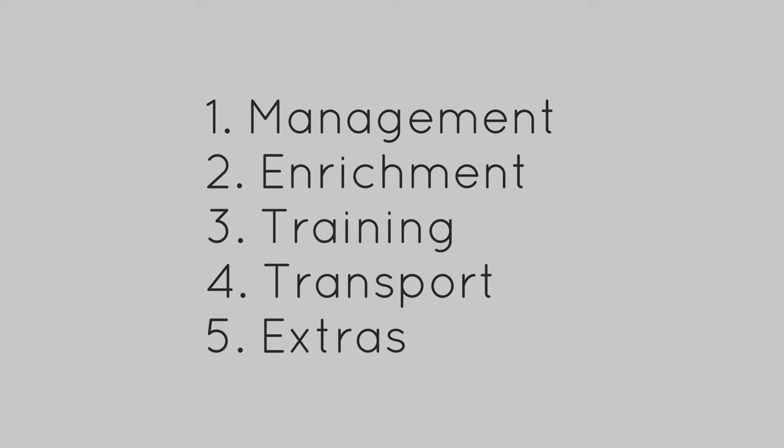I divided these items into five categories: management, enrichment, training, transport, and extras. I will leave direct purchase links in the description under the video for all of these items. These will be referral links — no extra cost to you, but a great way to support the work that I do here.